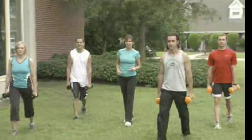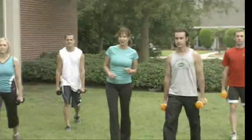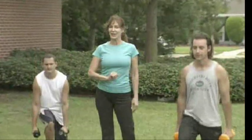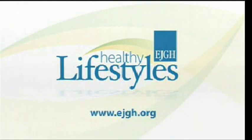With all the different classes and exercises out there, it's hard to figure out which one is right for you. And if you're training for a specific event, working and toning the correct muscles are just as important. So in a moment, we're going to help you figure it all out. East Jefferson General Hospital presents Healthy Lifestyles.